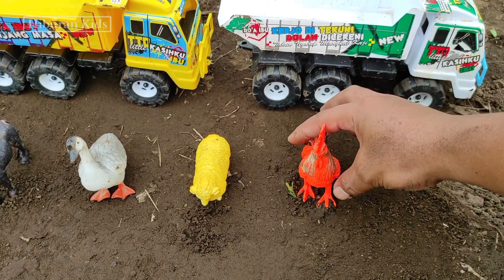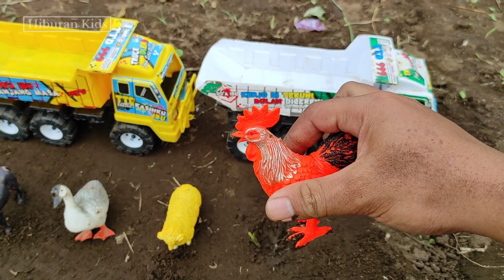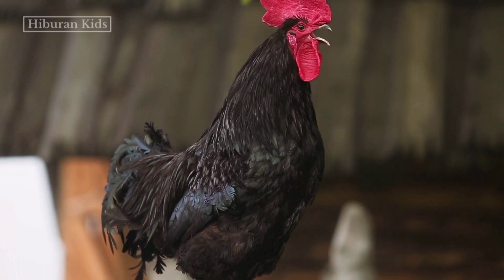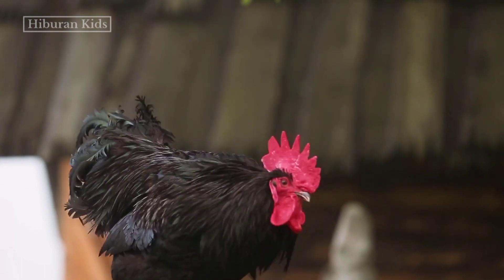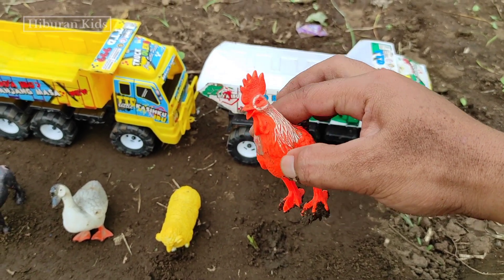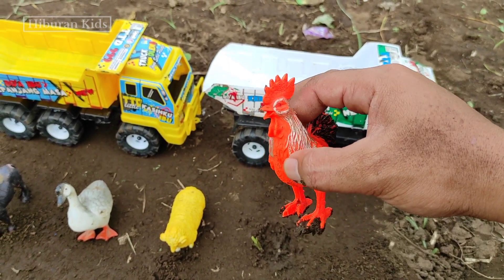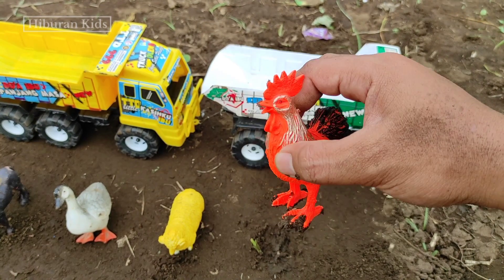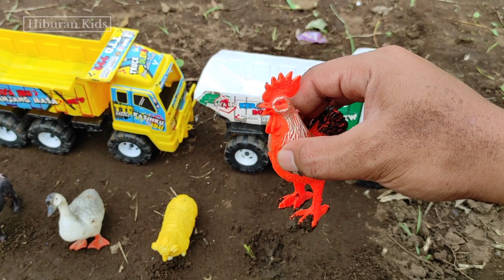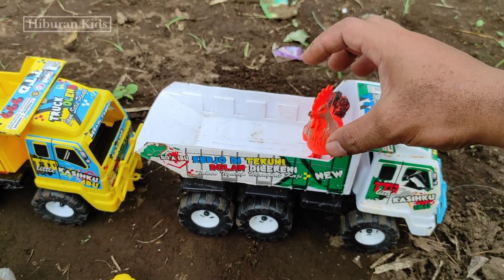Oke teman-teman, lihat! Di sini kita menemukan hewan mainan ayam teman-teman. Wih, keren teman-teman! Ayamnya warna merah, warna putih, sama hitam teman-teman. Wih, keren! Dan ayamnya juga jantan teman-teman. Wih, keren banget ya teman-teman. Langsung saja kita angkut mainan ini ke mobil truk oleng teman-teman. Kita simpan di sini. Wih, keren!